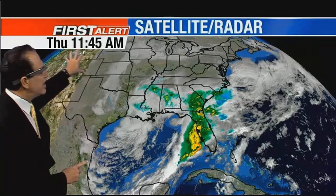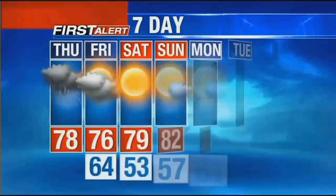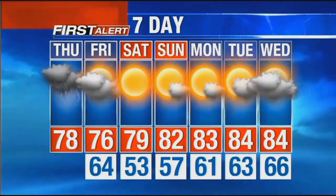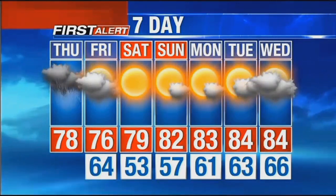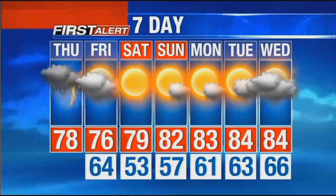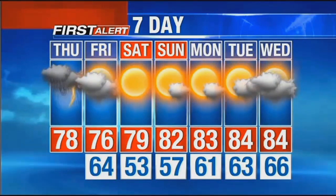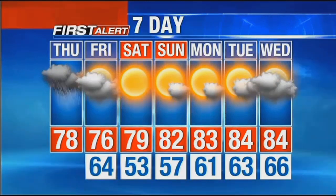During tomorrow afternoon we should see some degree of improvement, and then dry high pressure still coming in time for the coming weekend. I think we can promise sunny, dry weather for your Saturday and Sunday — that part of the forecast remains unchanged. Here's the seven-day forecast: a soggy, stormy Thursday afternoon, a slow — emphasis slow — clearing trend tomorrow, and then high pressure coming in for the weekend. 79 with sunny skies Saturday, 82 on Sunday, and the weather looks to stay kind of quiet Monday and Tuesday as well. Keep your TV sets tuned to NBC2 right through the lunch hour and into the afternoon as we continue to monitor this tornado watch and track these storms coming in from the Gulf of Mexico.